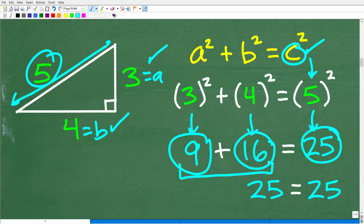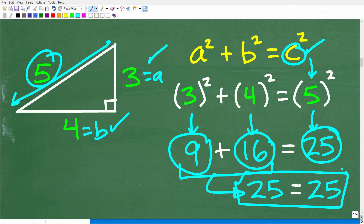You can see that nine plus 16 is 25, so 25 equals 25. That's how you verify these lengths are the correct lengths of a right triangle — the left-hand side will always equal the right-hand side.